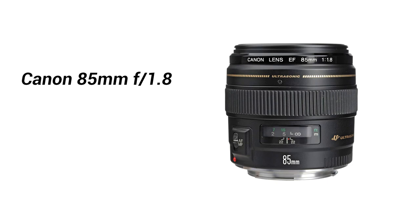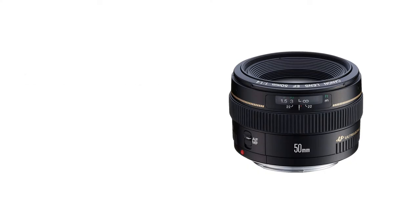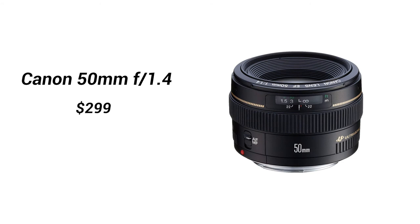Number seven: switching gears to look at some Canon lenses on sale at $299. The first is the Canon 85mm f/1.8 — a great portrait lens that gives you insane bokeh and a really shallow depth of field. Coming in at number eight, the second lens on sale at $299 is the Canon 50mm f/1.4. This lens performs really well in low-light situations and, just like the 85mm, gives you a really nice shallow depth of field.